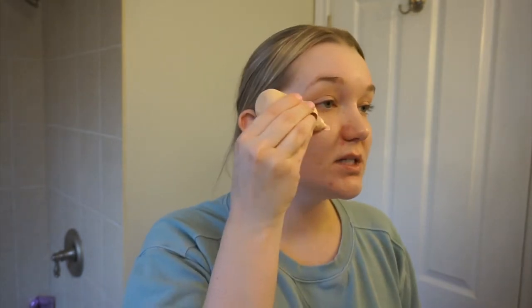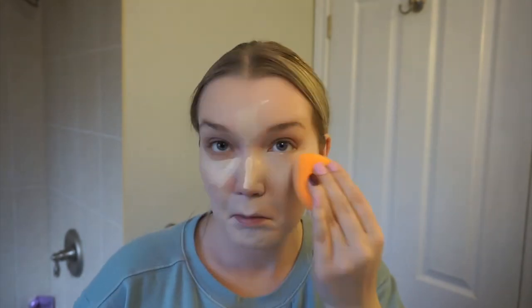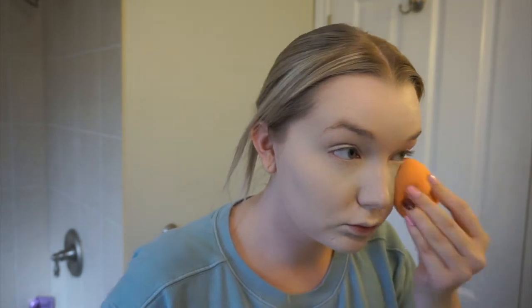For foundation I'm going with the Dior Backstage Face and Body in zero N — a nice light one since my skin's been doing better and I don't need intense coverage. I'm blending it out with my Real Techniques sponge. Then I'm adding a little more full-coverage concealer because I have a breakout coming through — this is the Too Faced Born This Way in Cloud. Even though I'm going lighter overall, I still want to be concealed, and this concealer is very smoothing.